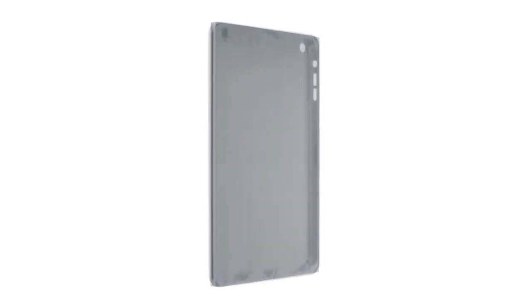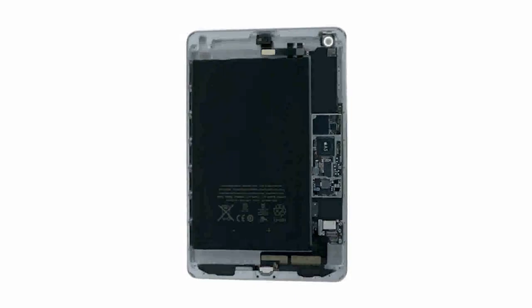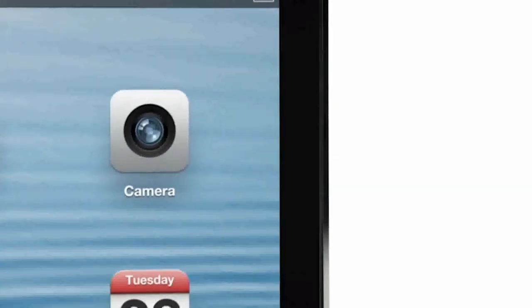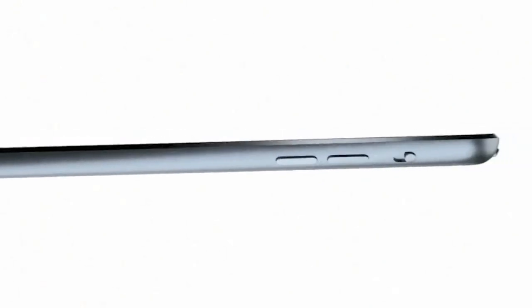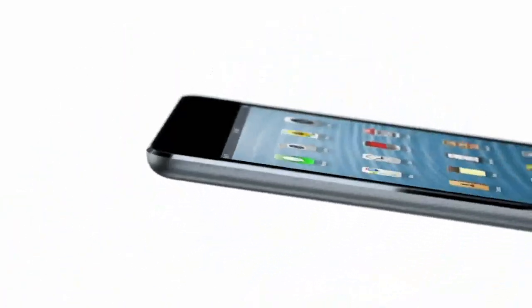We have continued to develop our unibody process. There are essentially two parts to the enclosure: the glass and the aluminium. That junction where the two parts actually come together is incredibly important. The diamond-cut chamfer meets seamlessly with the glass, and it's a beautiful detail that further reduces parts and actually makes it more durable.